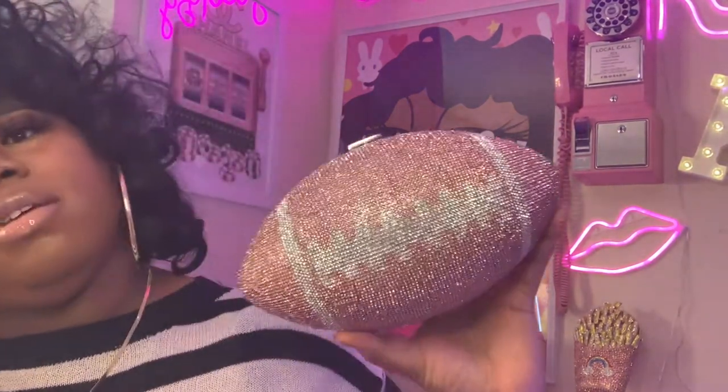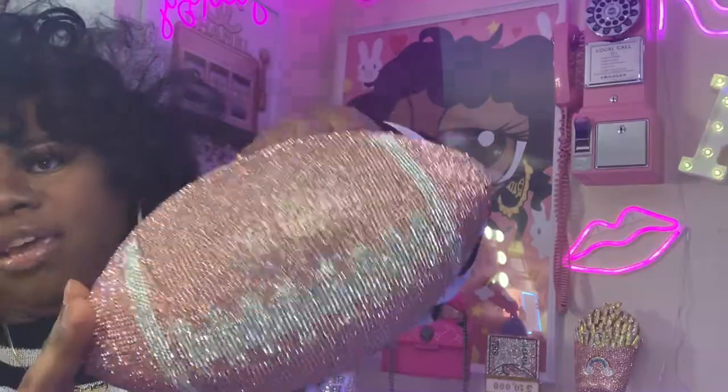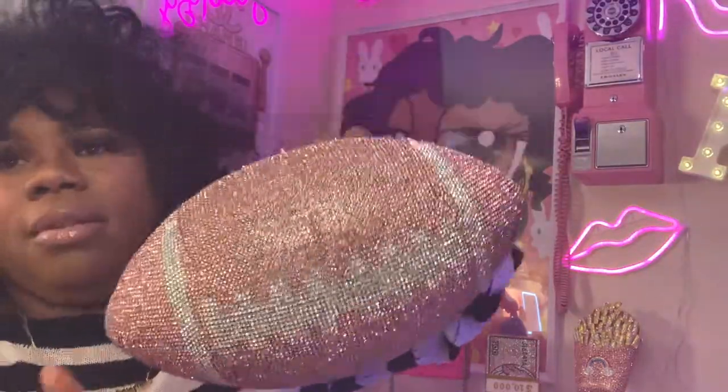Here's my football bag. This can fit a lot too — your phone can fit in here. This one is so cute.